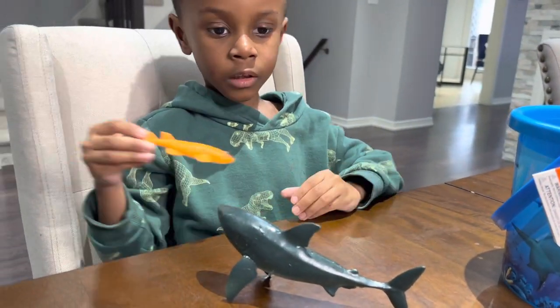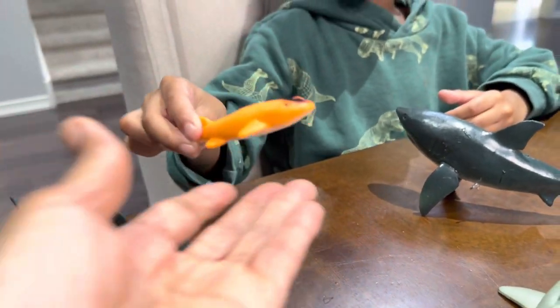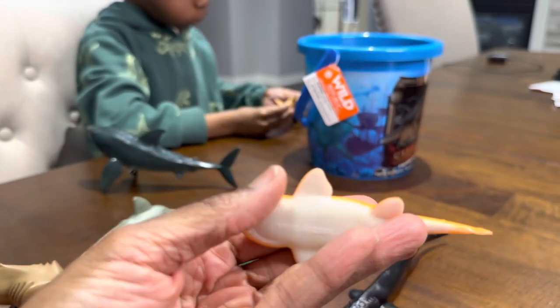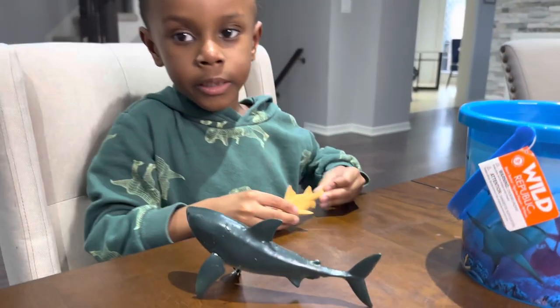All right, what'd you get there? What's that one? Carpet shark. Carpet shark? Yes, it is. We have that one. Oh, you do have that one. There's the carpet shark. Angler reef shark — nice set so far from Wild Republic.